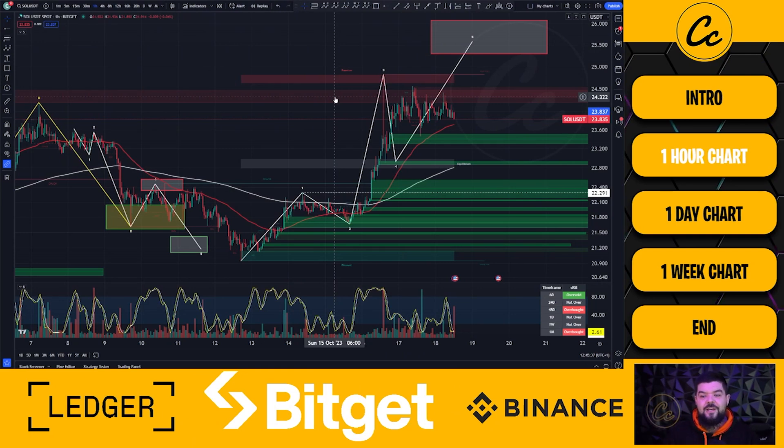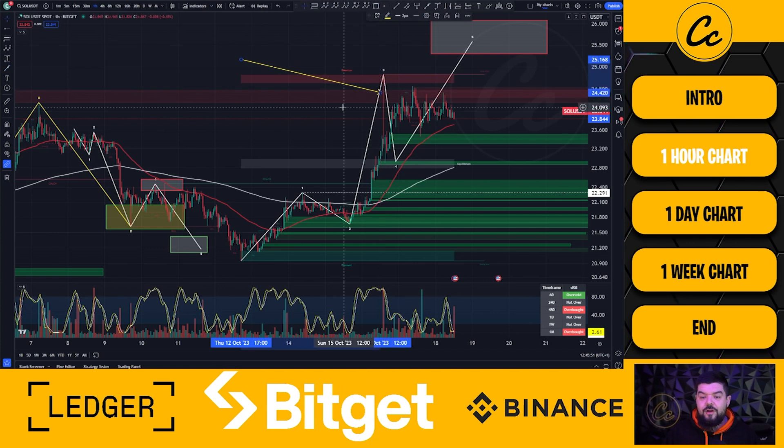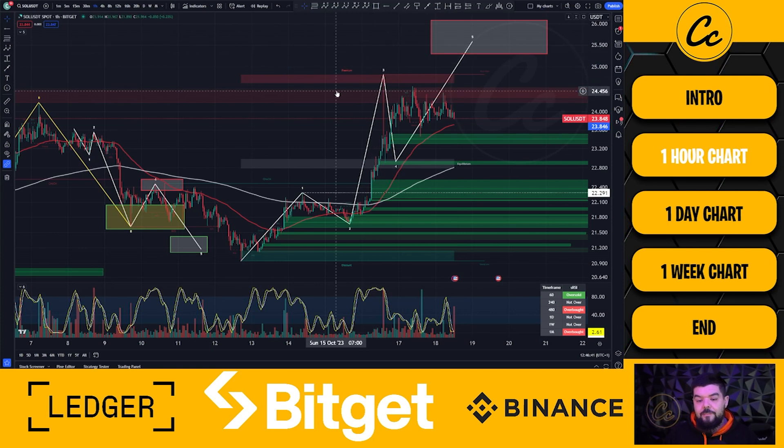Solana paired with USDT on the one-hour chart, using Bitget exchange as the data source. We can see quite a run to the upside. We had this large spike driven by the ETF fake news. Many people online have said we shouldn't include this price — that it was fake and never happened. But it did happen. We can see the candle and the wick on the chart, and we have to respect that the price moved up to 24.821. The true meaning of price analysis is tracking every move price makes, including wicks, so you have to include it.